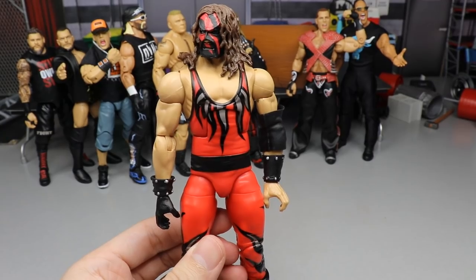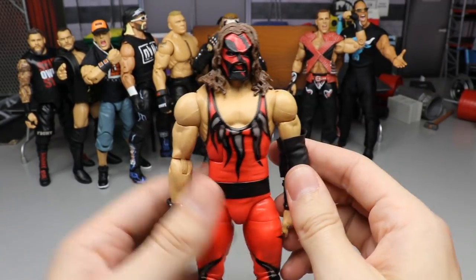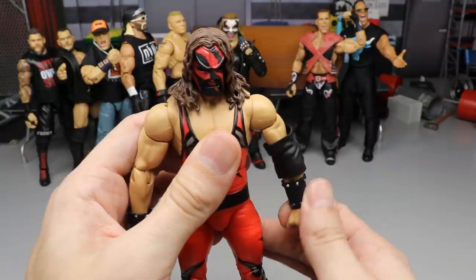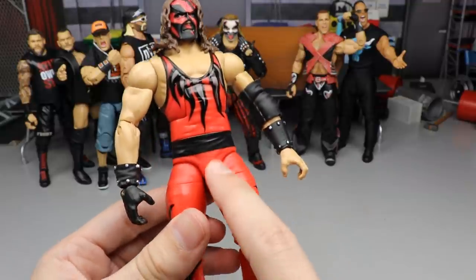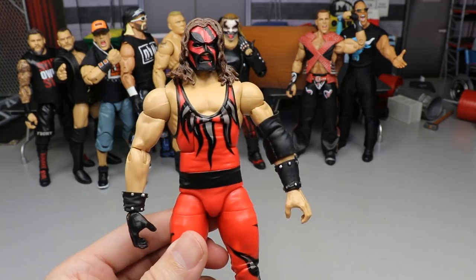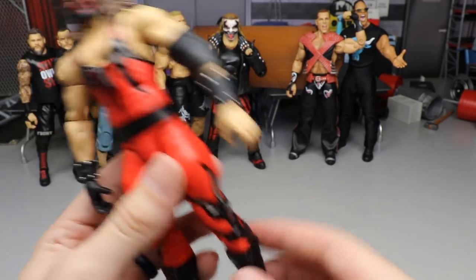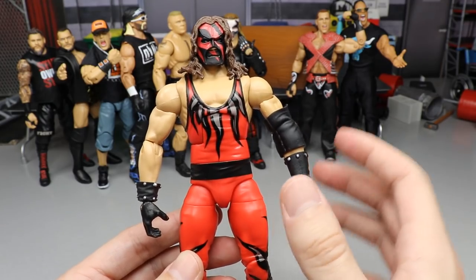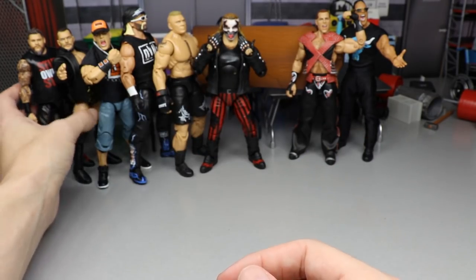Next is the Survivor Series Kane — pretty much a repaint of the Ringside exclusive hardcore Kane, but what a freaking amazing figure. Early 2000s Kane is one of my favorite things to look at. This figure did have a ton of problems and inaccuracies — they didn't even paint on the studs on the belt, and we did a fix-up on one — but having a mass-retail Kane from the early 2000s with the glossy boots is just something I can't leave off the list.